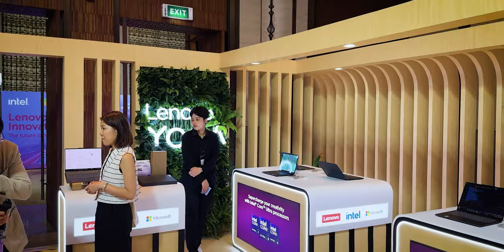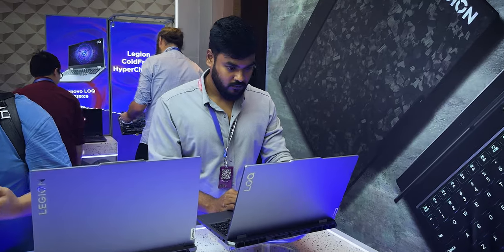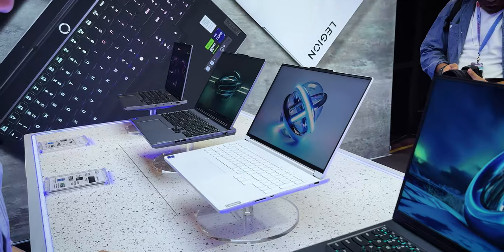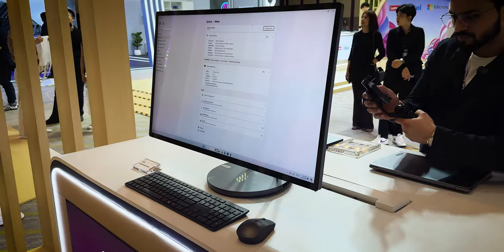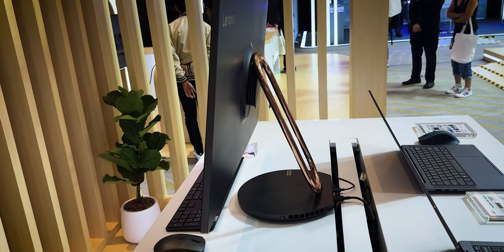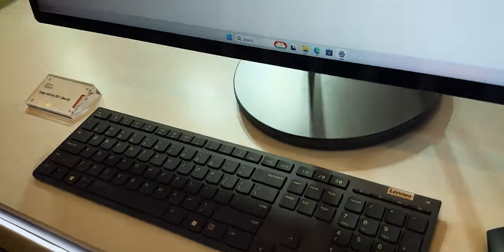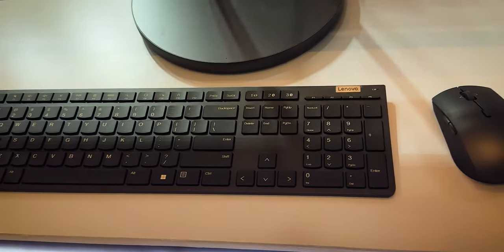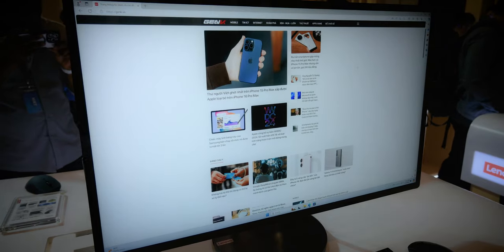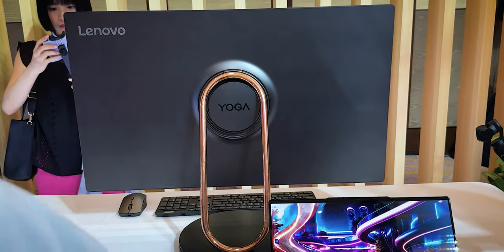This is the Yoga series, and of course there's options for gamers too. You can also look at the Log series and Legion series, as well as the all-in-one PC. It's very powerful — you have a CPU, internal GPU, memory, and everything. And especially the copper finish. You can also look at the stand.